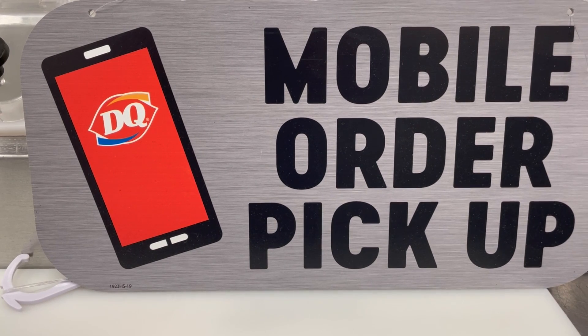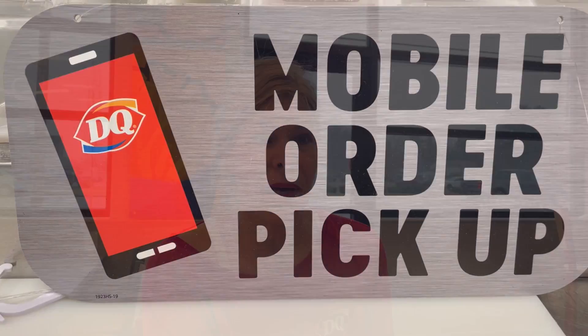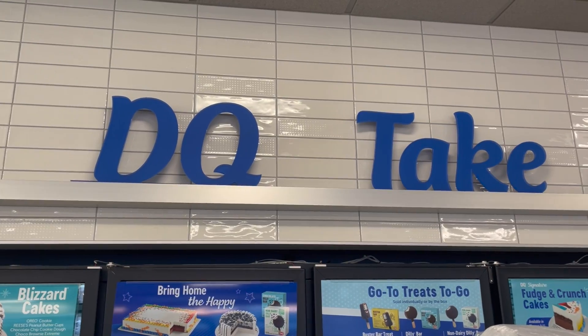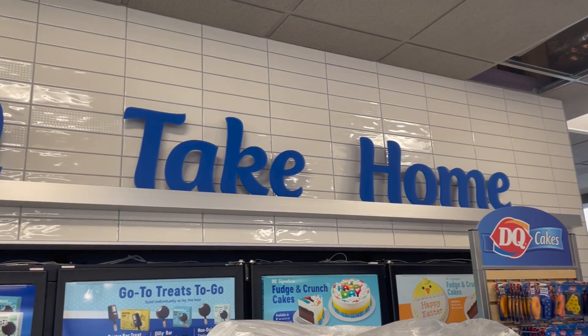We do have three windows at this location. We'll have a dual-lane drive-through — a pay window and a pickup window. And then if we do have to pull a car because of an extra-large order or some kind of wait, we have a third window if we need to hold a car.